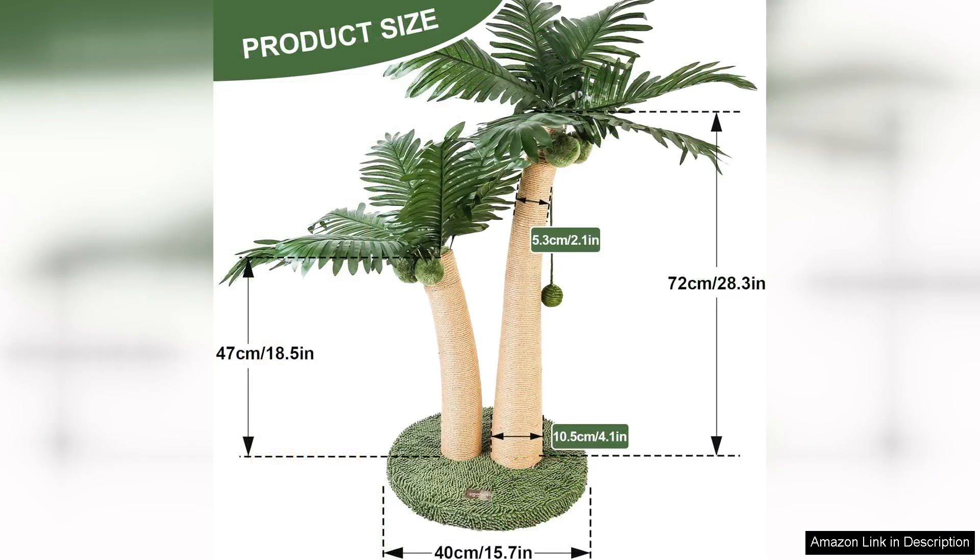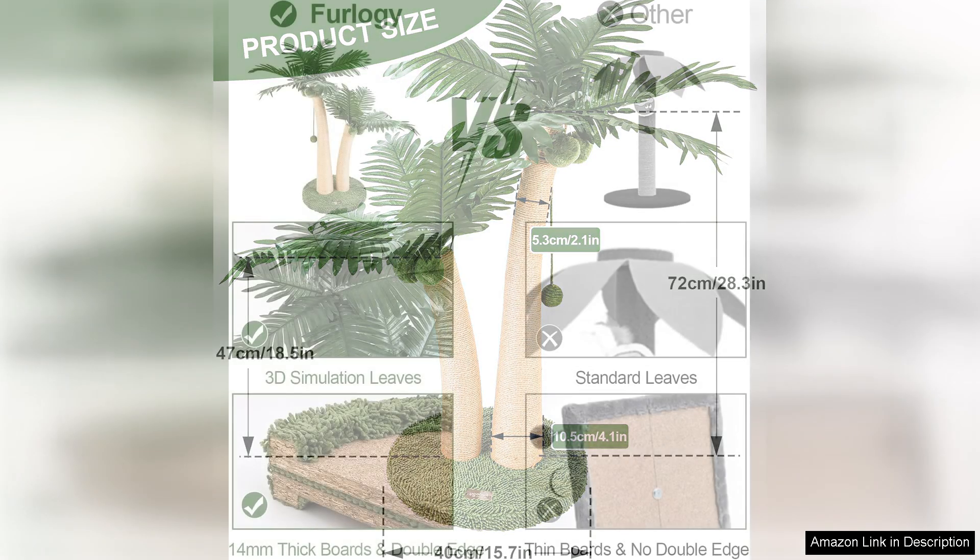The two curved design posts are a wonderful touch, offering variety in scratching angles that keep my cats engaged. The curves also add an aesthetically pleasing look to my living room, making it a stylish addition to our home.